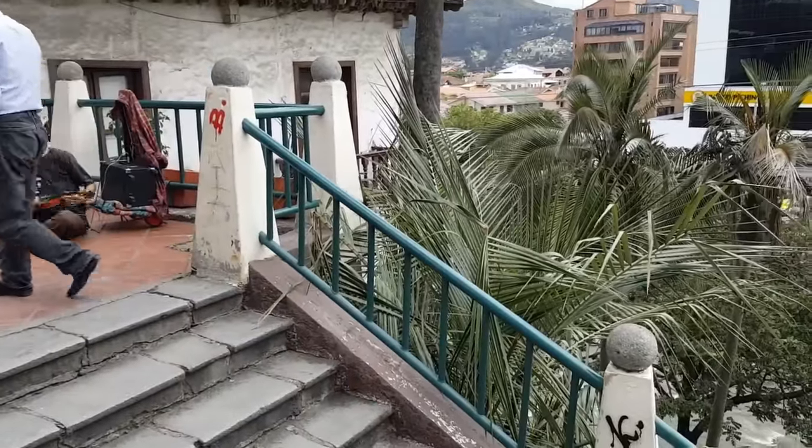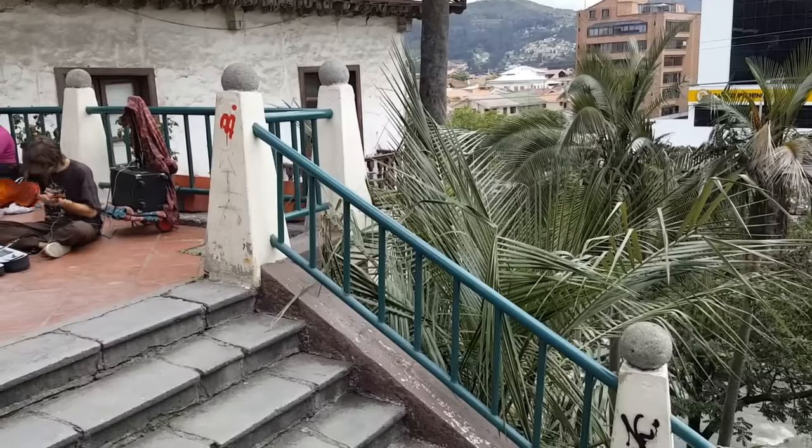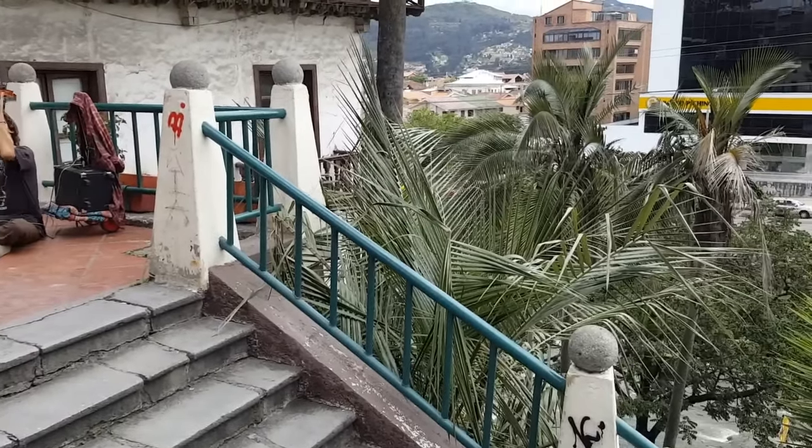This is a guy playing a violin. Honestly, kind of sucked, but it was still interesting. Not sure what he dropped down inside there.